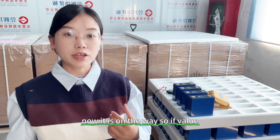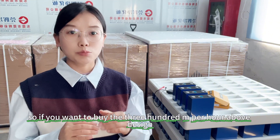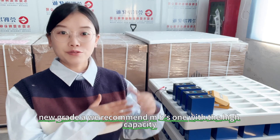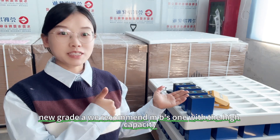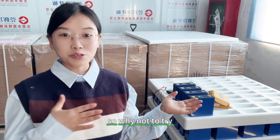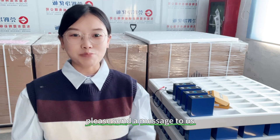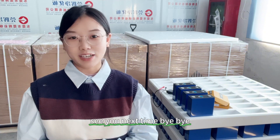If you want to buy 300 amp hour or above lithium iron phosphate cells — brand new Grade A — we highly recommend the MB31, with high capacity, longer cycle life, and a good price. So why not give it a try? If you want to know more details about shipping cost or other questions, please send a message to us. Thank you for watching our video — see you next time, bye!